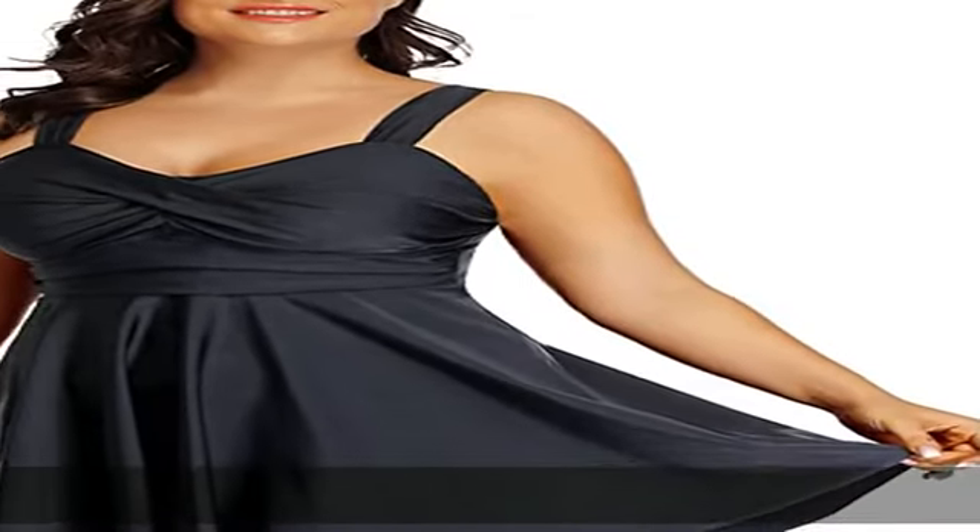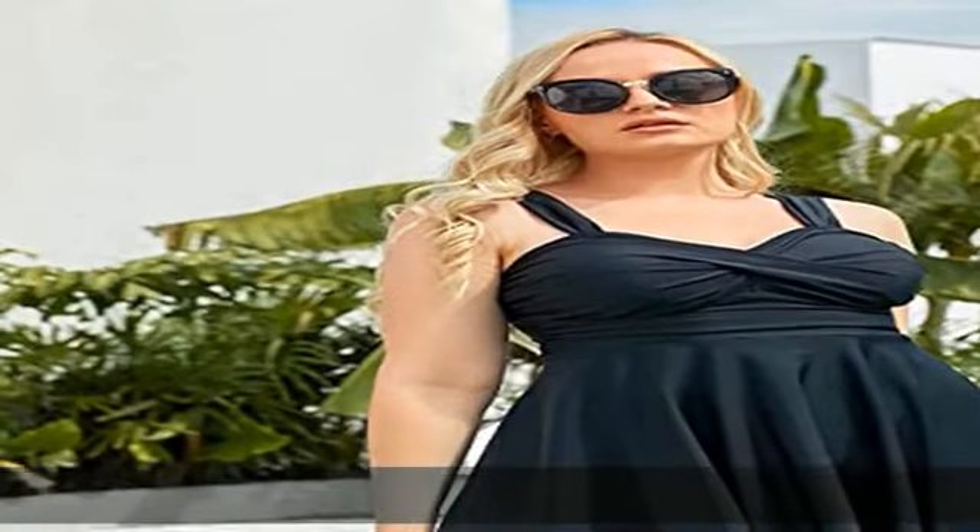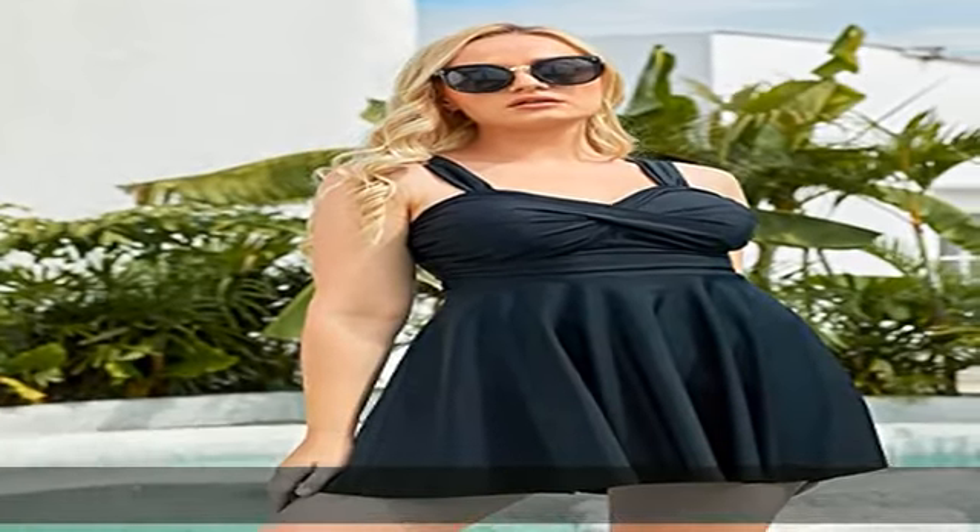82% nylon, 18% spandex. Straps closure, hang to dry. Plus size tankini swimsuits. Ruched front design makes you more elegant, and the flowy top perfectly covers your belly and makes you slimmer.